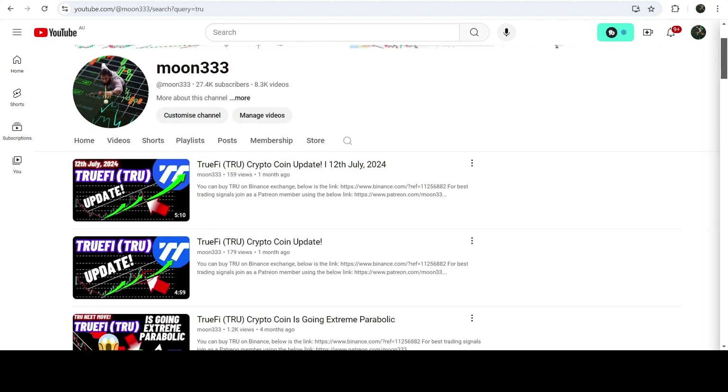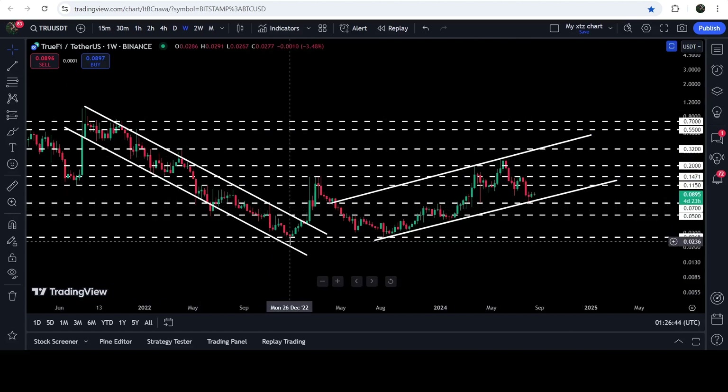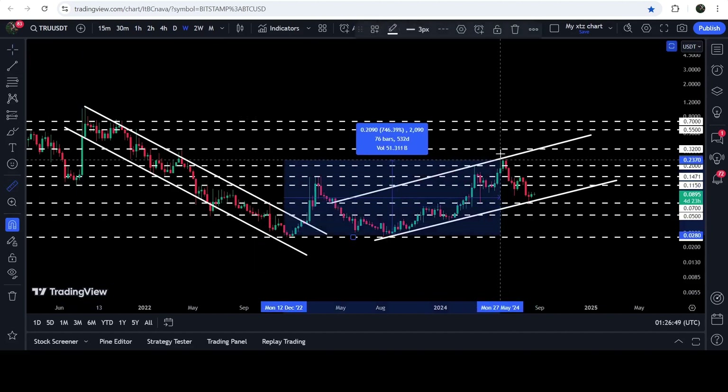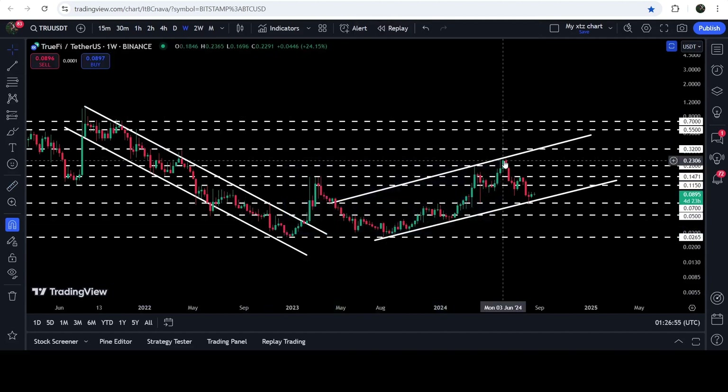Now if we take a look at the live chart — this is, by the way, a weekly time frame chart — you can see that it is still moving at the support of this channel. We have already broken out this very big and long-term down channel as well, and since then, from that point to here, you can see that it has pumped almost 746%. We will also analyze this breakout and this rally.